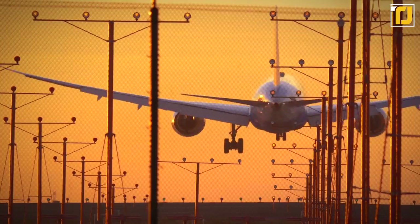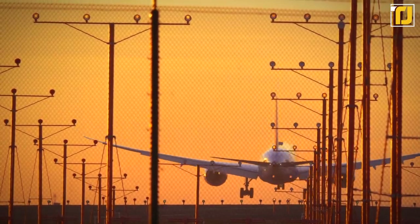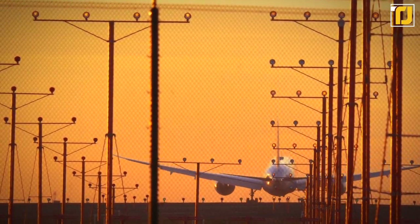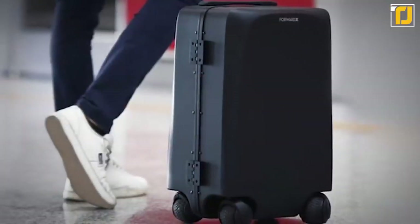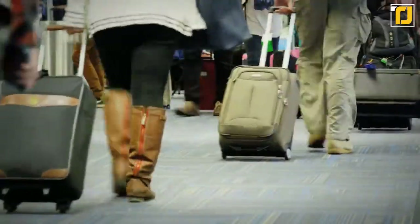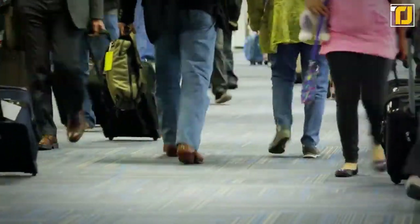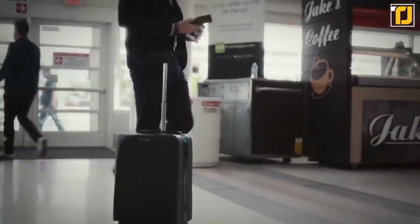Number 10: Ovis. First up, we're going to take a look at an invention that will appeal to jet setters and those who love to travel in comfort. Allow us to introduce you to Ovis. If you're sick of lugging your heavy carry-on around the airport, you're not the only one — but short of paying for a personal baggage handler, you've been kind of out of luck. That is until now. Ovis is a fully autonomous robot suitcase that follows you around no matter where you go.